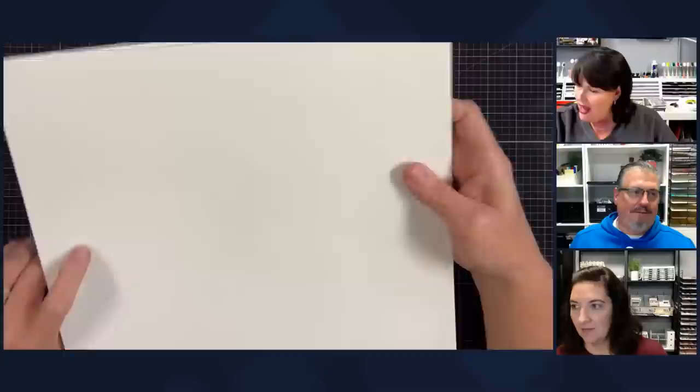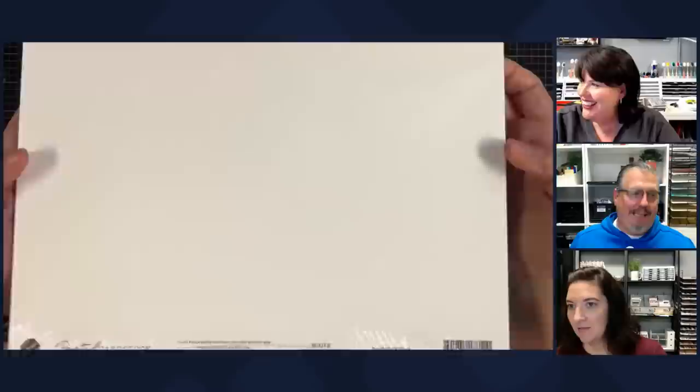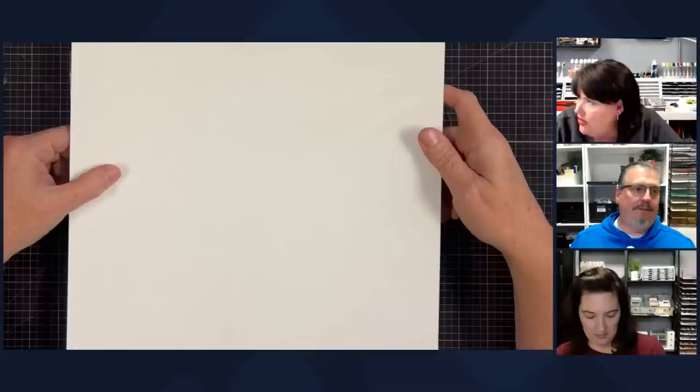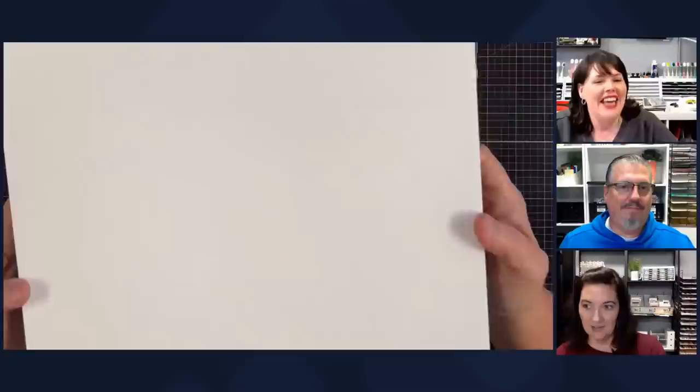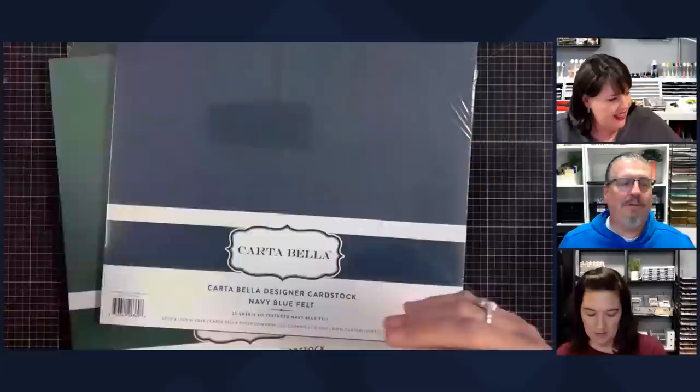Let's look at paper. This one is white felt — it's not labeled because we could get it to me quicker this way, rather than waiting for it to come in with a proper label. White felt. This is Carta Bella cardstock. You do have to cut the strip off, but we got it quicker — we're okay with that. Navy blue felt — if you don't know about felt cardstock, I'm just going to tell you: get it. You will not be disappointed.